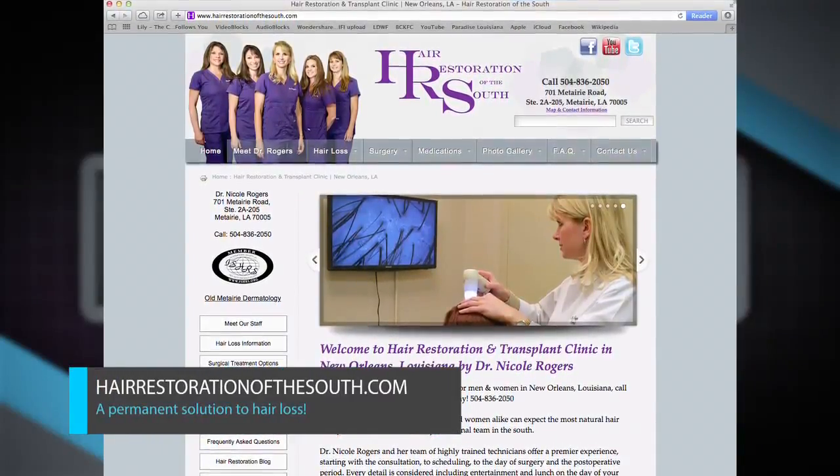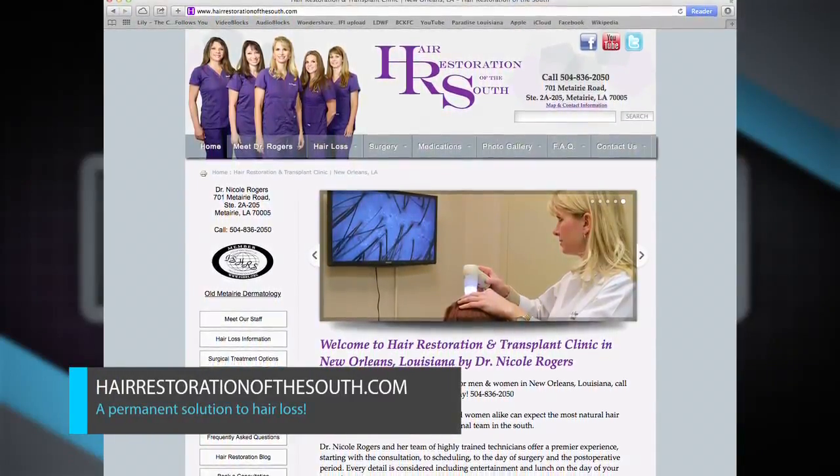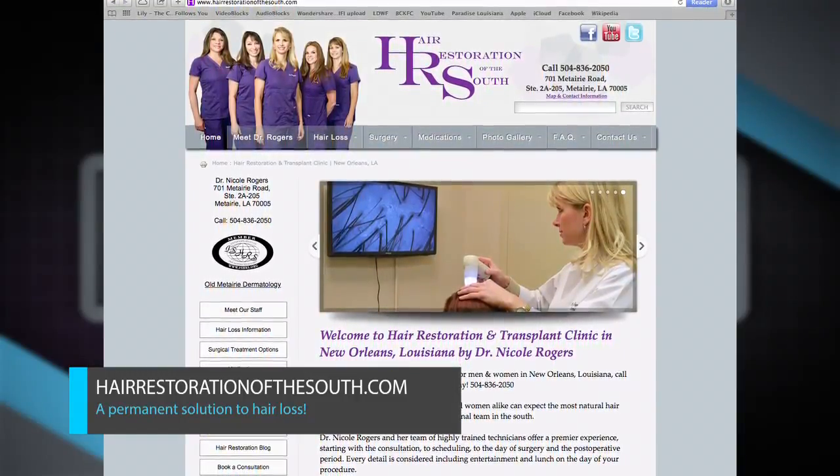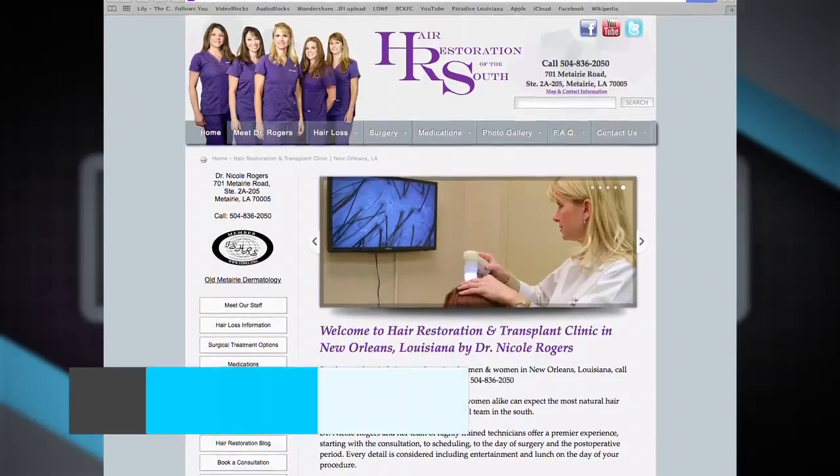It's a great group at hairrestorationofthesouth.com. Consultations are all you need — it doesn't hurt you in any way, shape, or form. It's a very safe procedure. You do a fantastic job with a great facility, and we thank you so much for sharing some time with us and informing us about how this all works. Thank you so much for having me.